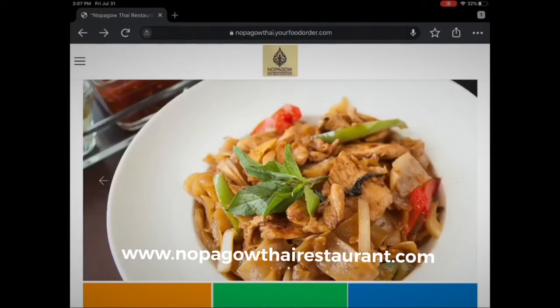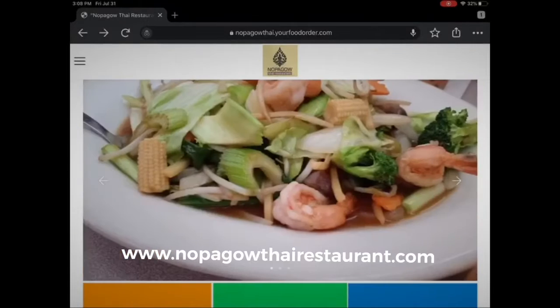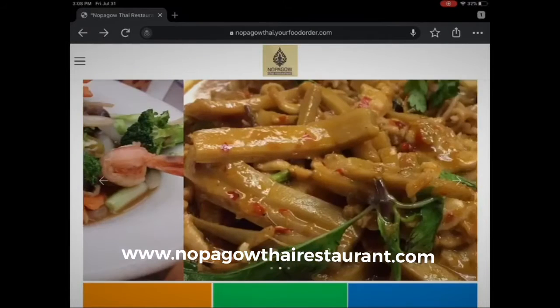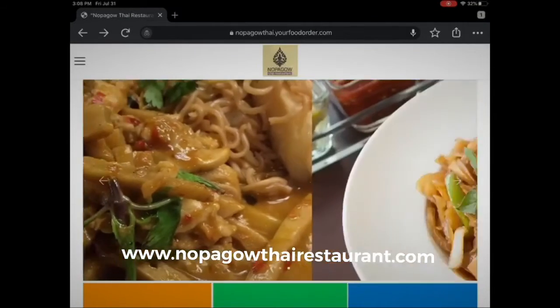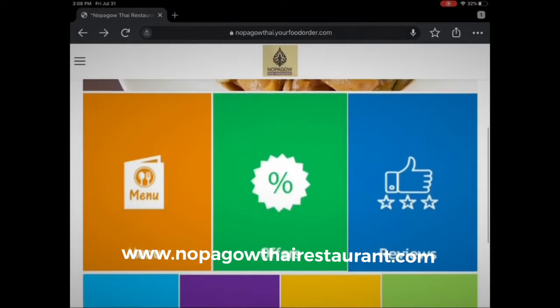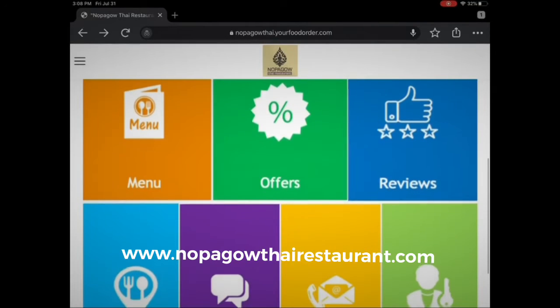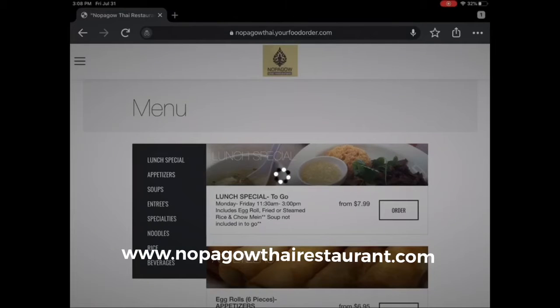Nopagau Thai Restaurant now offers online ordering for pickup service. You have the full menu available to you, with lots of great choices and specials. Please check out the menu — we have special offers, you can give reviews, and you can also register for updates on what's going on.